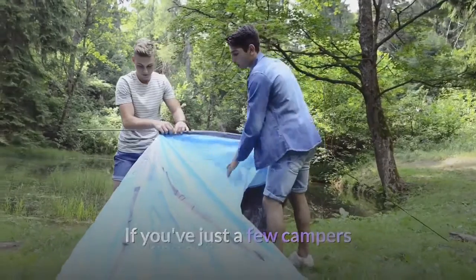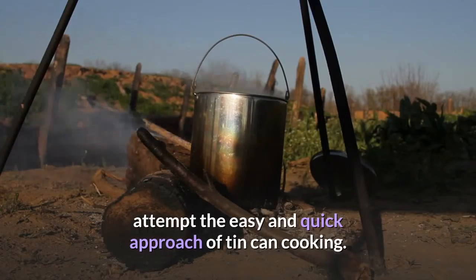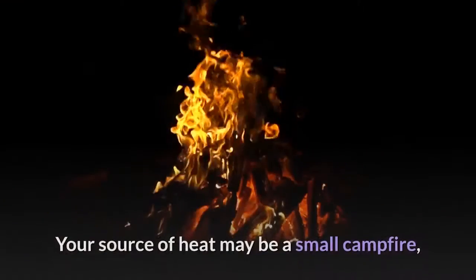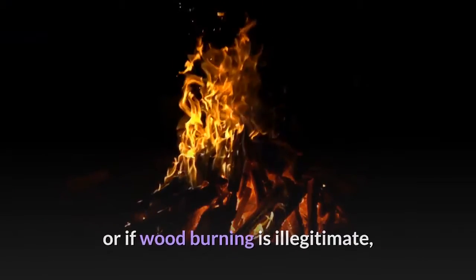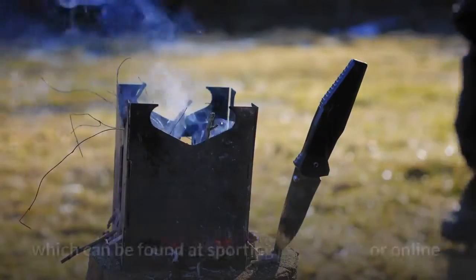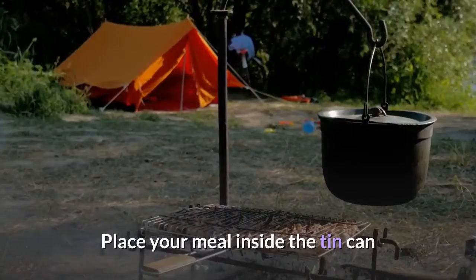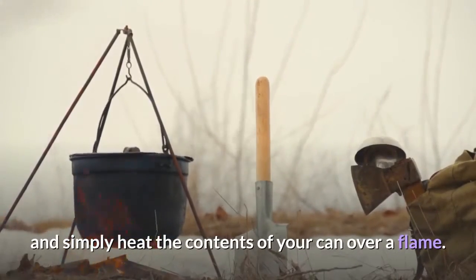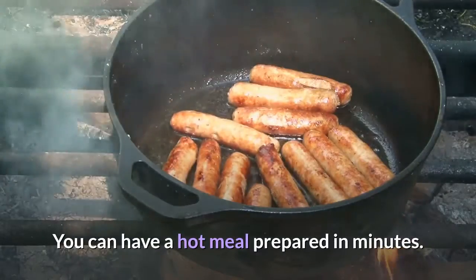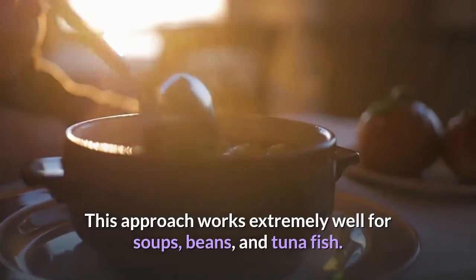If you have just a few campers and are looking for easy camp cooking, try the simple and quick approach of tin can cooking. Your source of heat can be a small campfire, or if wood burning is not permitted, a small buddy burner will work well, which can be found at sporting goods shops or online. Place your meal inside the tin can and simply heat the contents over a flame. You can have a hot meal prepared in minutes. This approach works extremely well for soups, beans, and tuna fish.